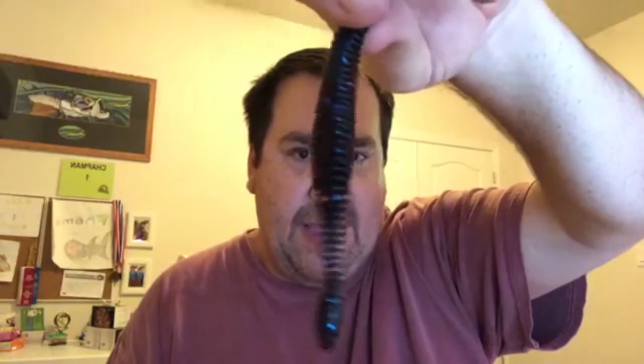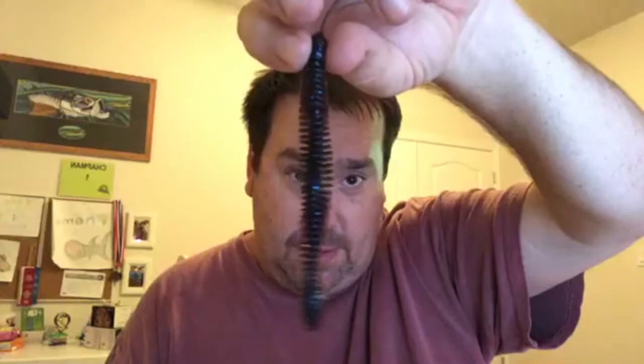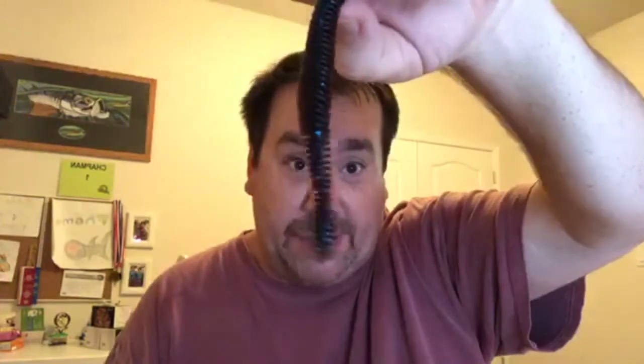Next we have some Big Bite Baits Pro Series — they smell like licorice, they're ribbed, black with a little bit of blue flake. You only get three or four in those. Then we get a finesse football jig — tungsten — which everyone needs. It's from Heavy Metal Tungsten, a finesse football jig.